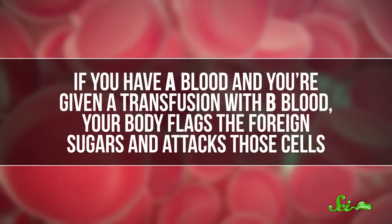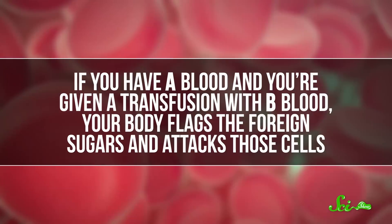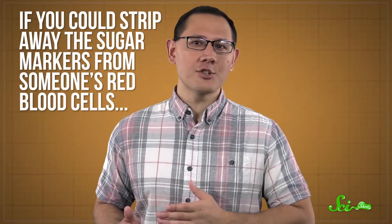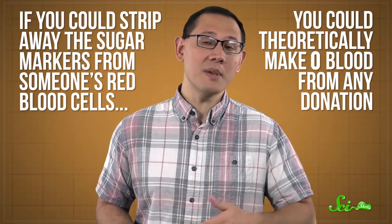For instance, if you have A blood and you're given a transfusion with B blood, your body flags the foreign sugars and attacks those cells, which would obviously be very bad. But since O blood lacks these sugars, it doesn't trigger an immune response in anyone. That's why it's always in high demand and short supply in hospitals. But if you could strip away the sugar markers from someone's red blood cells, you could theoretically make O blood from any donation.